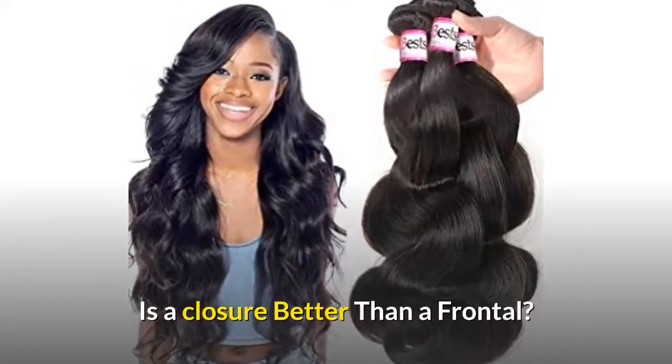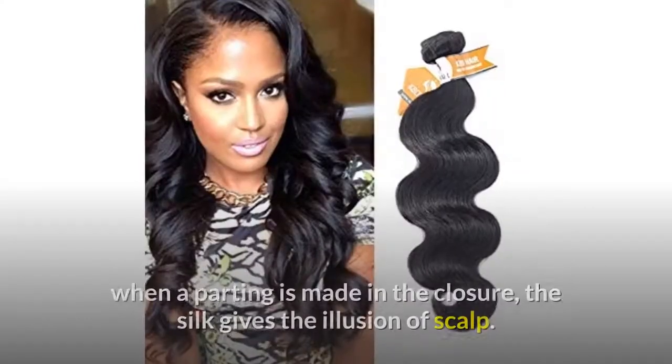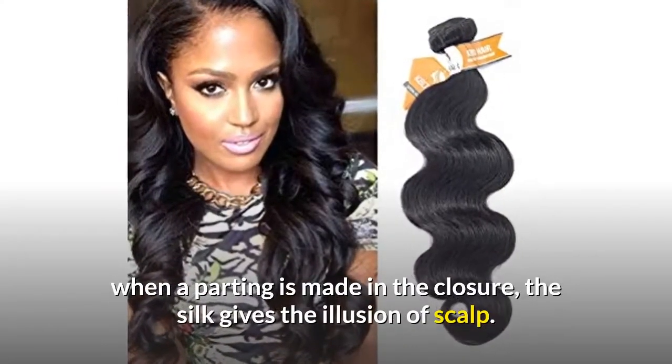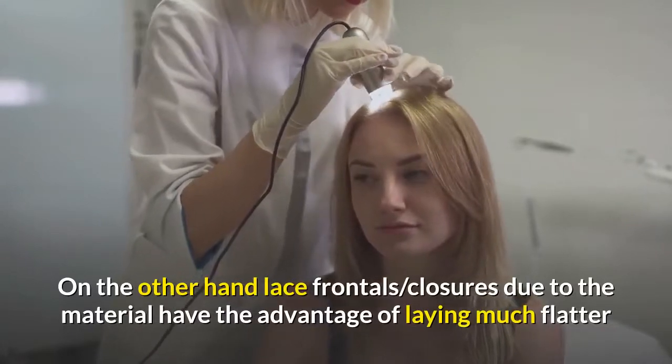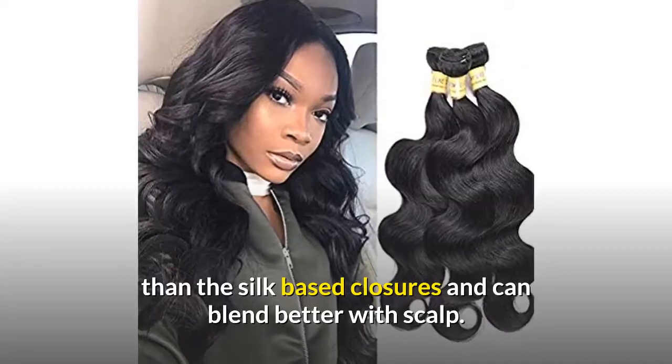Is a closure better than a frontal? A silk base closure can give the appearance of a natural scalp when a parting is made in the closure — the silk gives the illusion of scalp. On the other hand, lace frontal closures, due to the material, have the advantage of laying much flatter than the silk based closures and can blend better with the scalp.